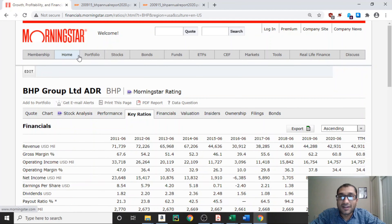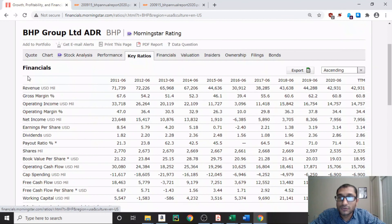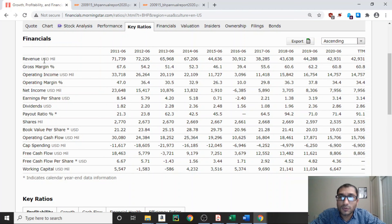Let's look at the key ratios. I'm on Morningstar for BHP Group under key ratios. Looking at the financials, the first one is revenue, which is the top line of the company. All numbers here are in millions of dollars. Back in 2011 the revenue was $71,739 million and for the next six years it declined, getting to about $30,912 million in 2016. After that we saw a recovery, and the 2020 figure is $42,931 million.